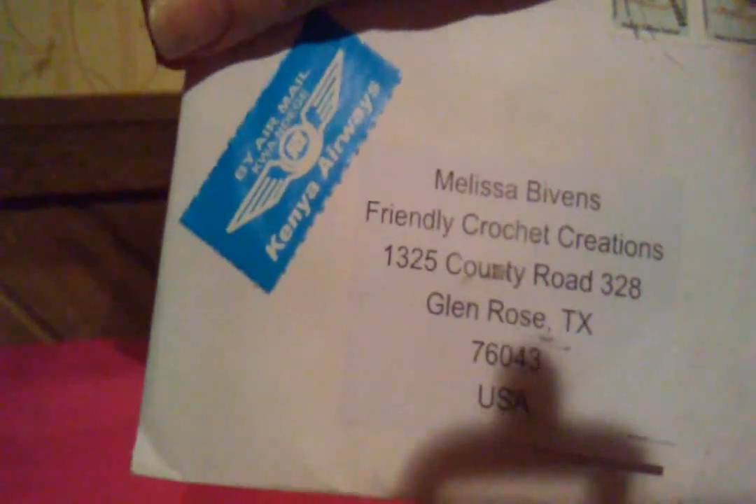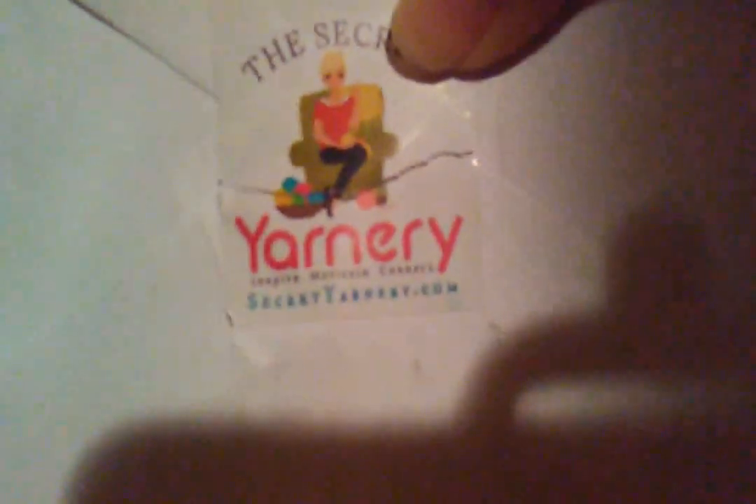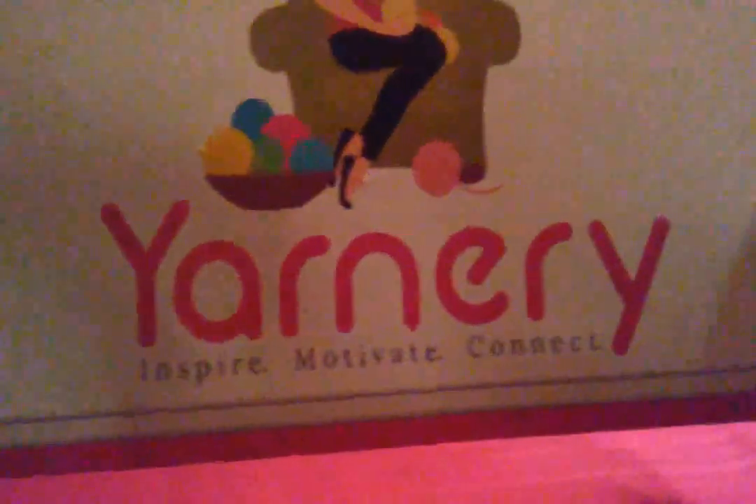There's an airmail stamp — Kenya Airways. She has a little sticker on the front and on the back. I already opened it. There's a card in here. Thank you, Krista. I love it.